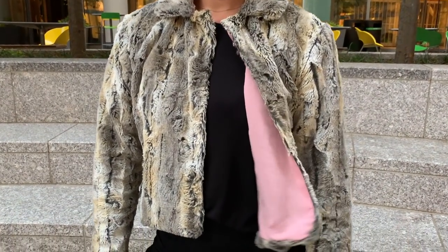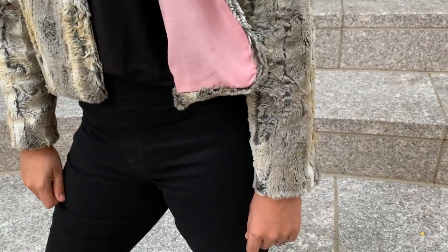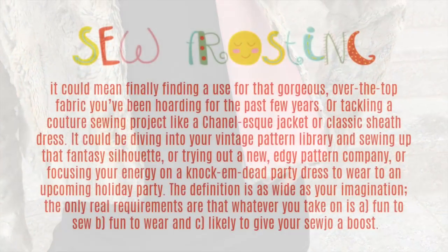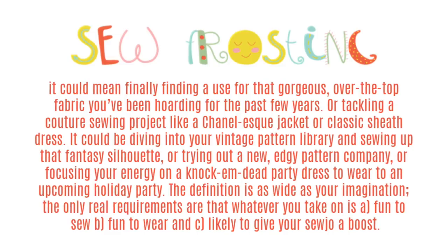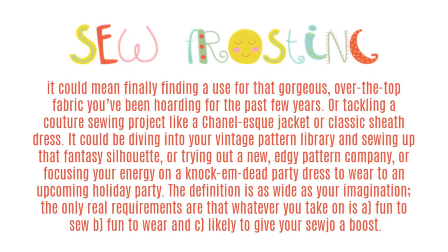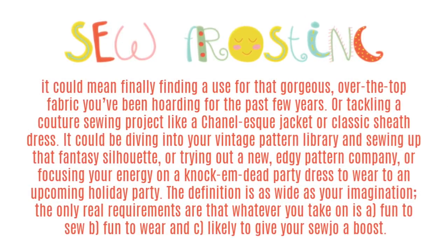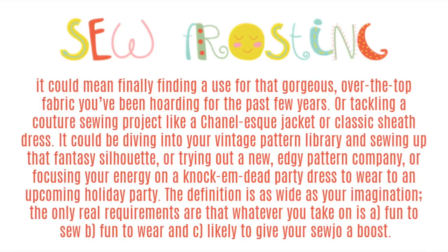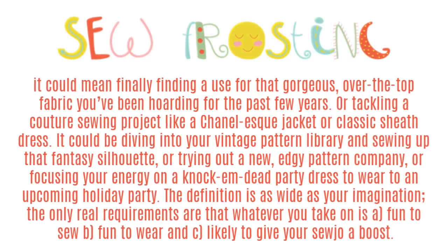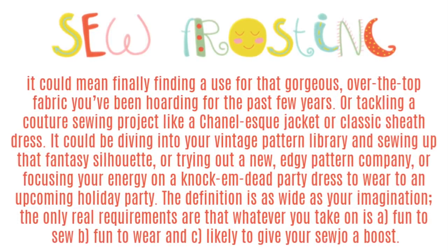Okay, back to the fur coat. When I heard about the Sew Frosting Challenge, I knew it was right up my alley. If you don't know about the challenge, here's how Heather, one of the creators of the challenge and owner of Closet Case Patterns, describes it: it could mean finally finding a use for that gorgeous over-the-top fabric you've been hoarding for the past few years, or tackling a couture project like a Chanel-esque jacket or a classic sheath dress. It could also be diving into your vintage pattern library and sewing up that fantasy silhouette, or trying out a new edgy pattern company, or focusing your energy on a knock-em-dead party dress to wear to an upcoming holiday party. The definition is as wide as your imagination.